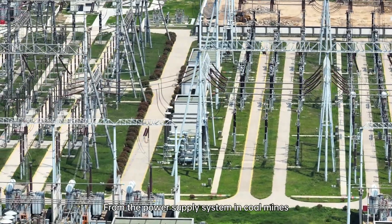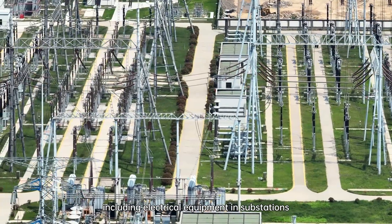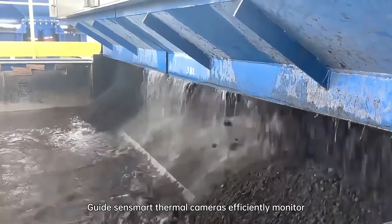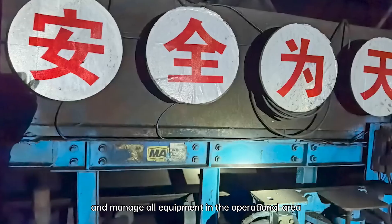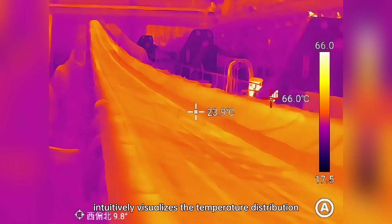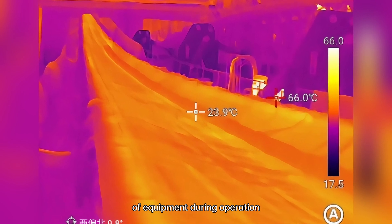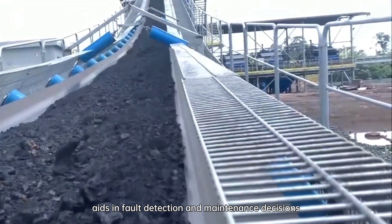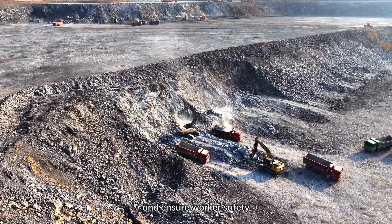From the power supply system in coal mines, including electrical equipment in substations, to electromechanical equipment in coal washing plants, guides and smart thermal cameras efficiently monitor and manage all equipment in the operational area. This non-contact temperature measurement intuitively visualizes the temperature distribution of equipment during operation, monitors equipment performance, aids in fault detection and maintenance decisions, prevents further damage, and ensures worker safety.